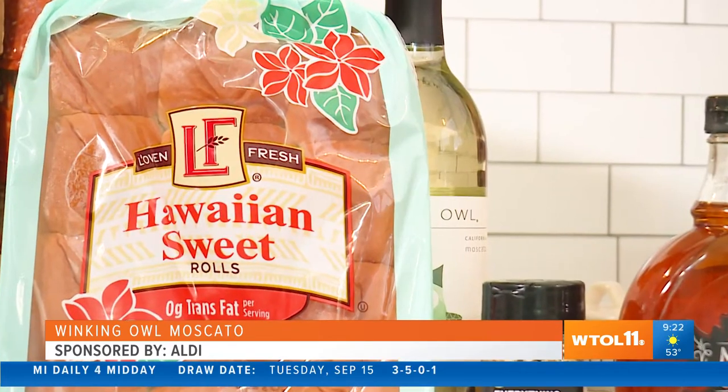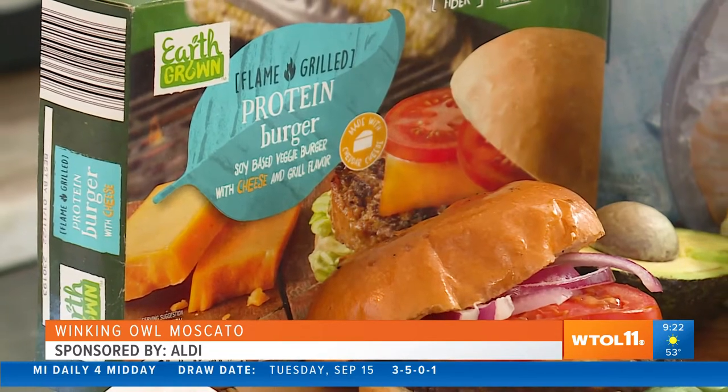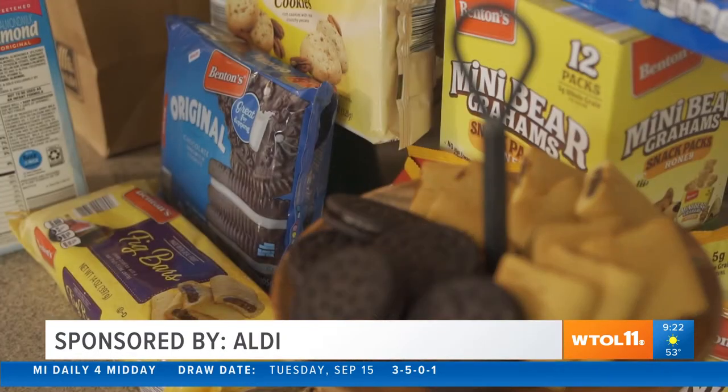I love when real people give real feedback. I can't get enough of this Winking Owl Moscato — let's toast to this survey! Aldi continues to offer the lowest prices for all of your grocery needs. They intentionally offer exactly what you need, nothing more, nothing less, at the lowest price.